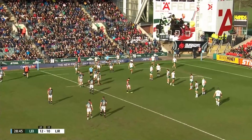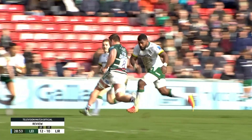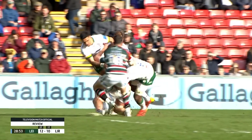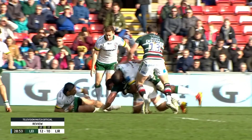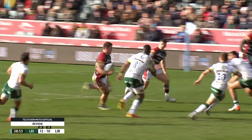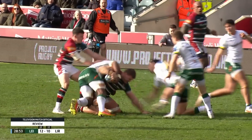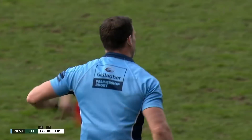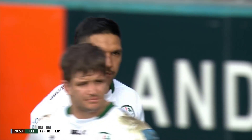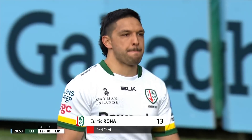Yes, we've got the high tackle. High tackle — Dan, let me know if there's anything more. I can't see Ronan not being in a spot of bother here. Clear head contact. It looks like from that angle we do. It is a red card for Curtis Roaner, who gets it dreadfully wrong.